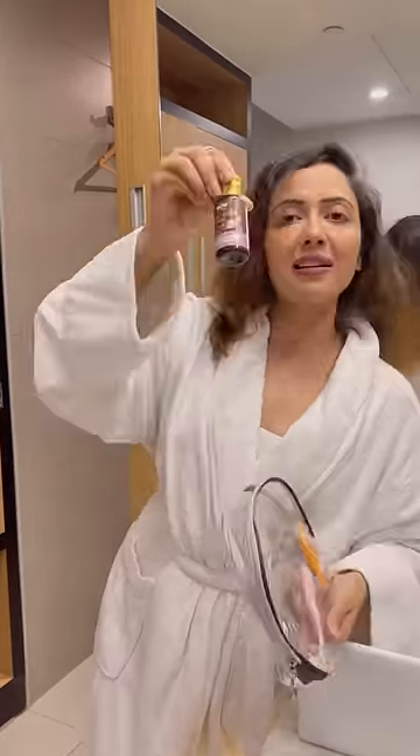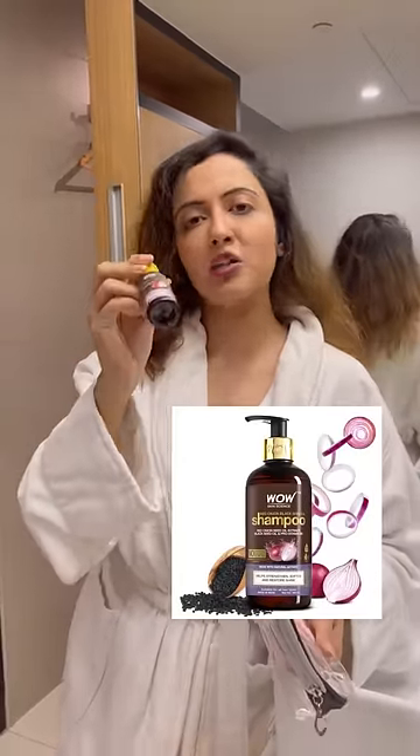I have a shampoo — wow, onion! I think it came to me in a PR package but I decided to keep it for travel.